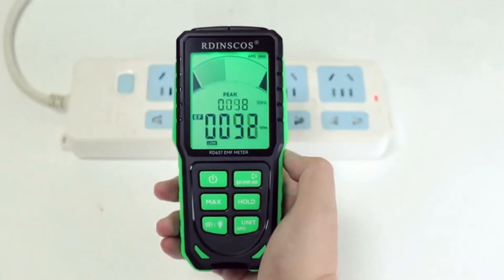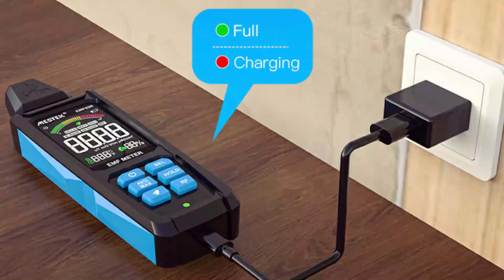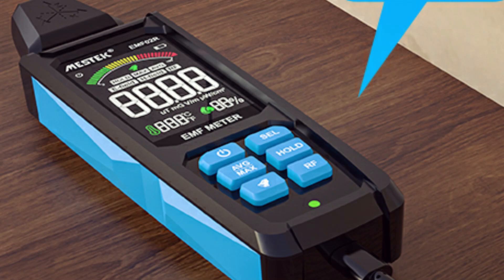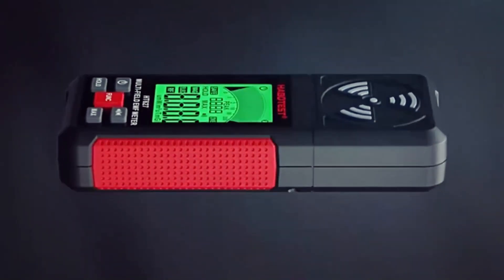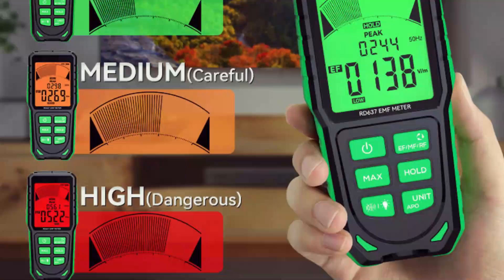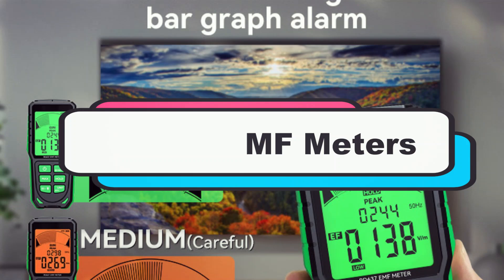If you're concerned about electromagnetic radiation in your home or workplace, you need the right tool to detect it. In this video, we're counting down the top 5 best EMF meters of 2025, from advanced multi-sensor models to budget-friendly picks. Stay tuned to find the perfect EMF meter for your needs.